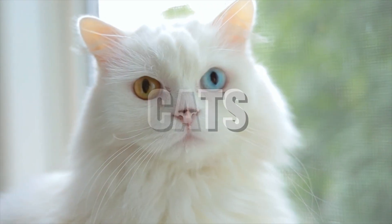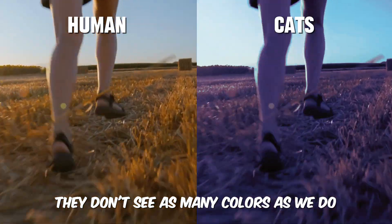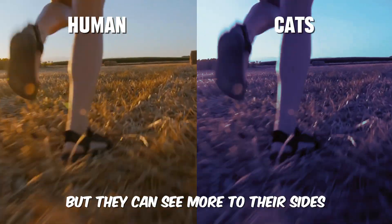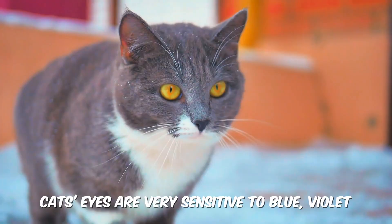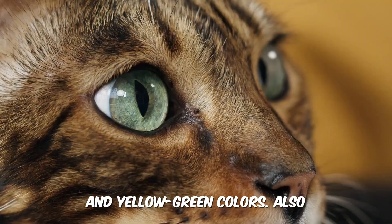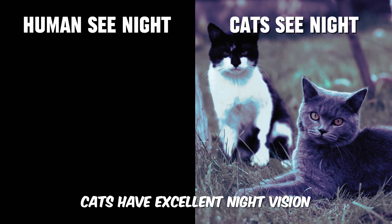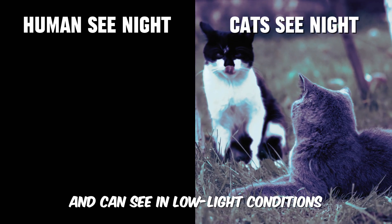Cats can see much better than humans in low light. They don't see as many colors as we do, but they can see more to their sides. Cats' eyes are very sensitive to blue, violet, and yellow-green colors. Also, cats have excellent night vision and can see in low-light conditions.